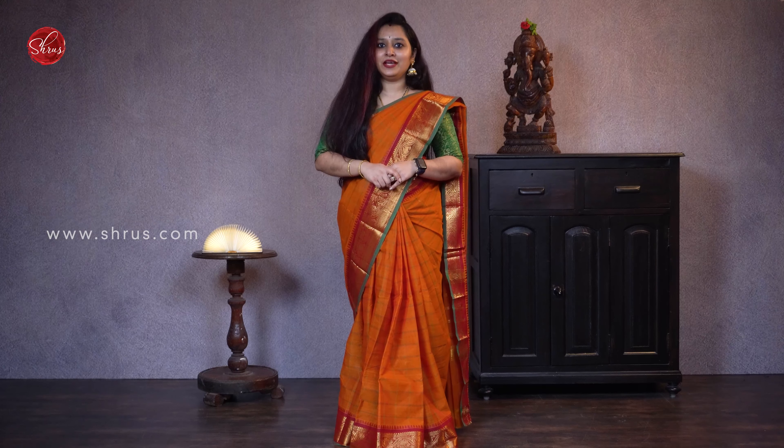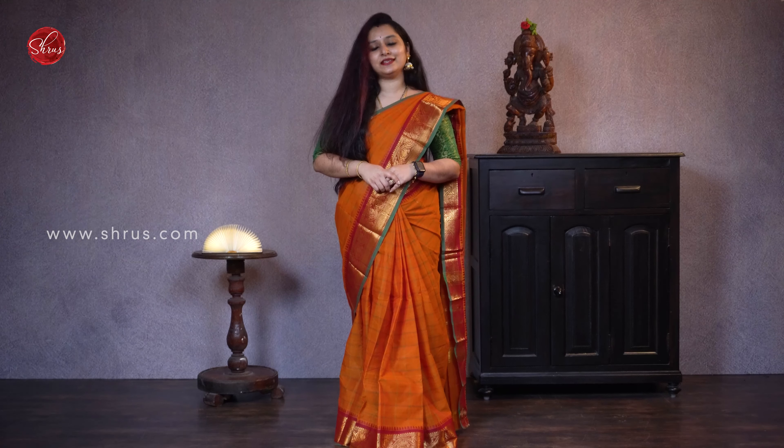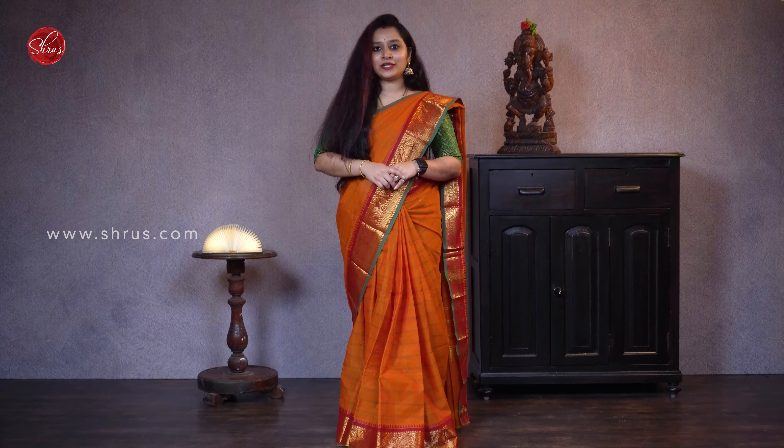Namaskaram, welcome to Shrews. Today we'll be showing you exclusive hand-picked Chetanad cotton sarees all in the price range of 1280, and it goes up to 1480. All these sarees measure up to 5.3 to 5.4 meters. These do not come with blouses.